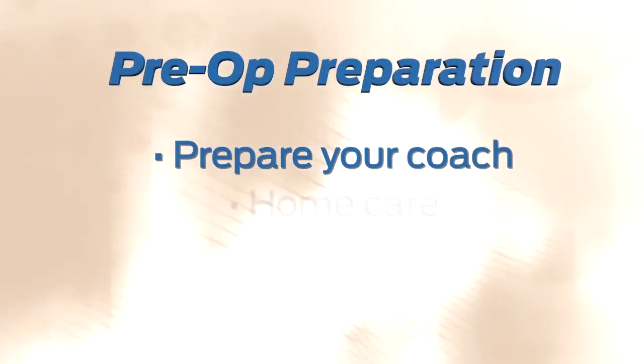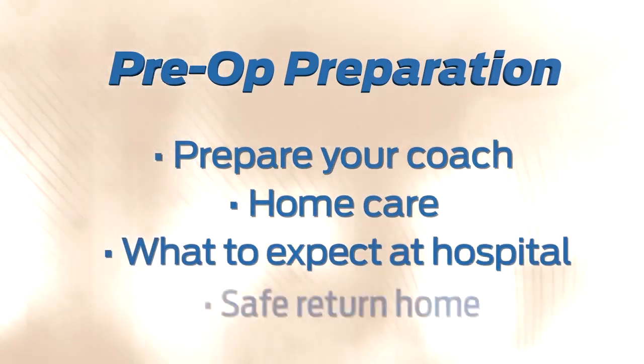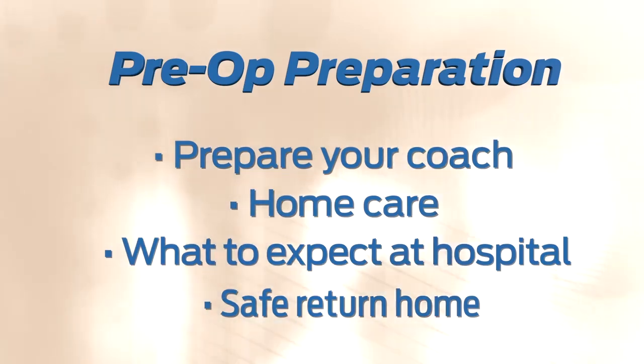My name is Heather Saylor, and I'm a registered nurse and patient care coordinator. We're very glad that you chose us for your surgery. My team and I are going to talk to you today about your upcoming surgical experience. This video will cover how to prepare you, your coach, and your home for care after surgery, what to expect in the hospital for your surgery, and explain what our rehabilitation team will teach you for a safe return home.